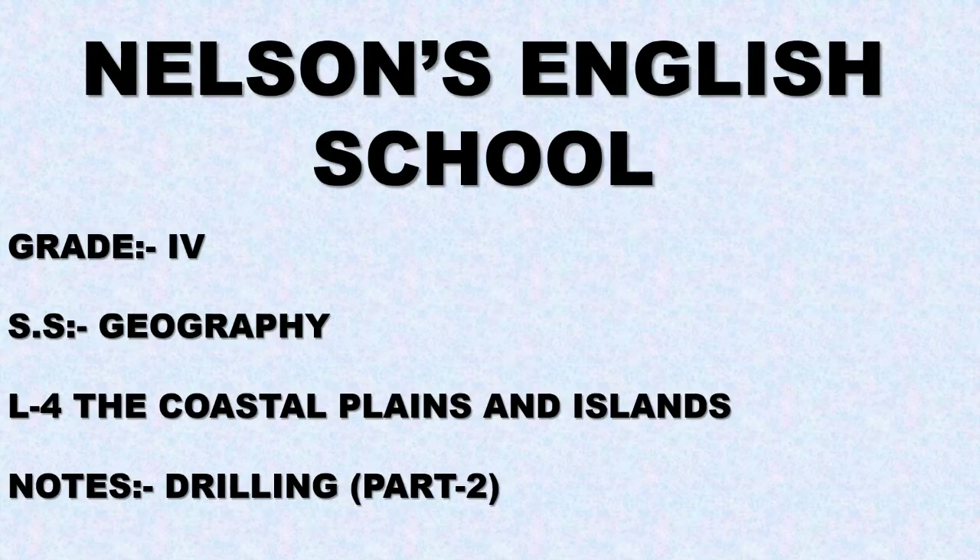Nelson's English School, Grade 4, Subject: SS Geography, Lesson 4 — The Coastal Plains and Islands. Notes, Drilling Part 2.